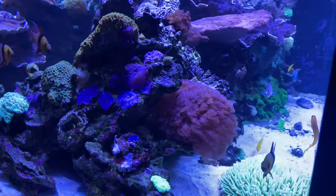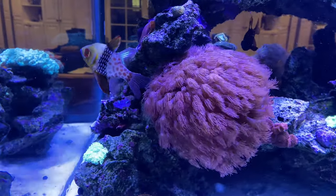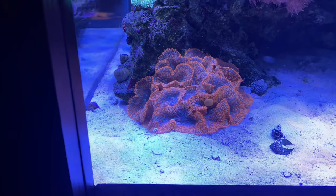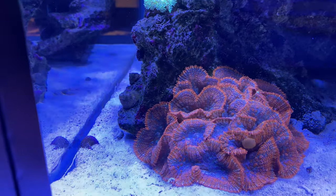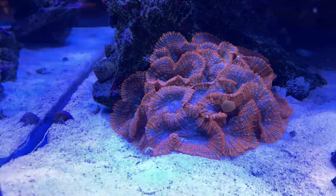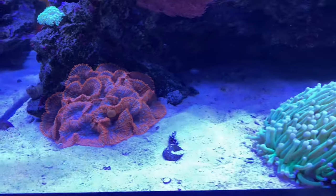We couldn't be happier with the progress of this tank right now, and we're finally starting to get nitrates. This red Goniopora — Goniopora is one of my favorite corals — it's probably tripled in size. These red mushrooms, I'm so excited about these red mushrooms. They were pastel colored before and they were staying small, and now they're growing. Every time I see them they're bigger and more colorful.